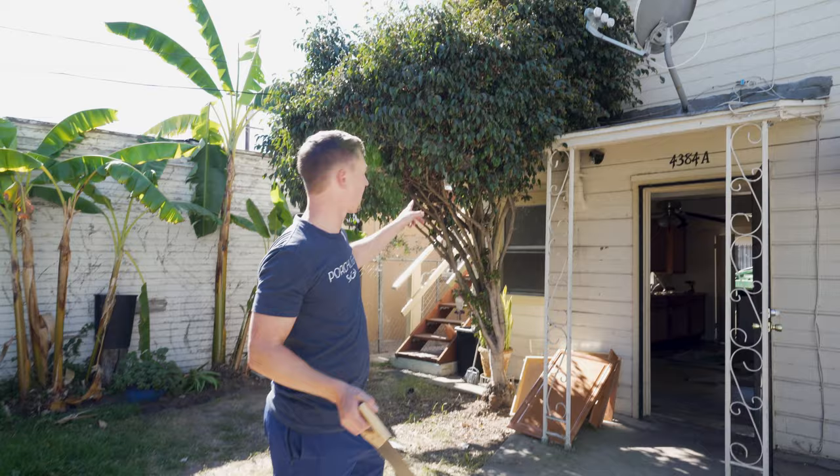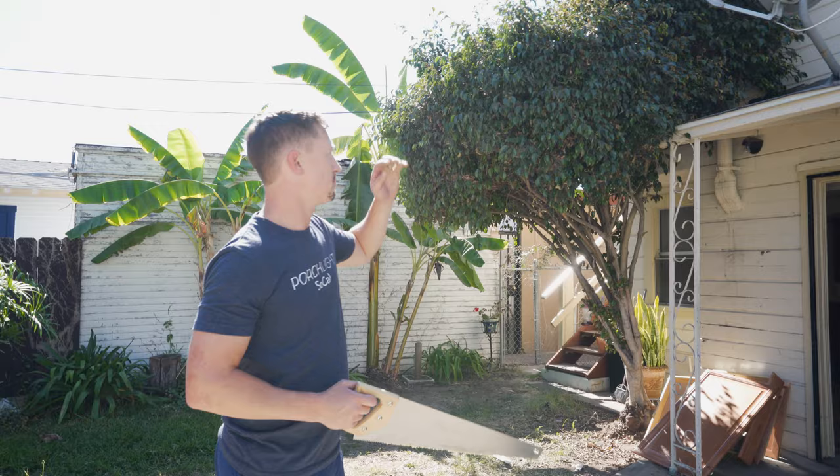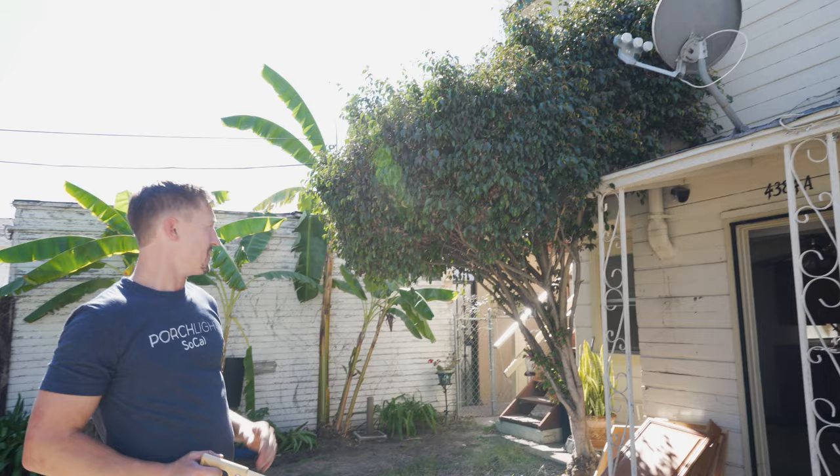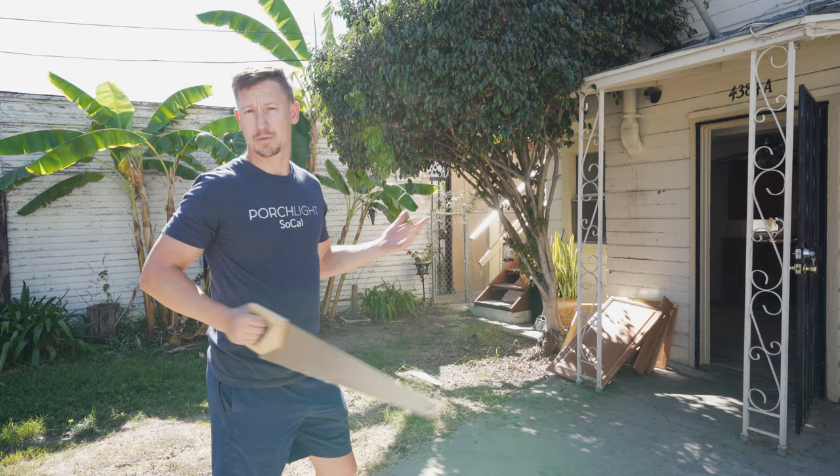Alright, so there's a ficus tree here. You might wonder why we want to get rid of something so lush, but as you can see it's touching the building. You never want a tree touching your building because rats, bugs, mice, and everything else bad are living in it and will intrude your home. Anyone that has plants touching their house should cut that back and remove it. Plants are invasive — their root system and everything. The water problem we talked about earlier might be a result of this plant, so we're going to get rid of it.